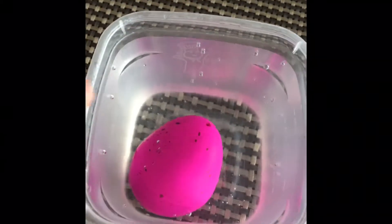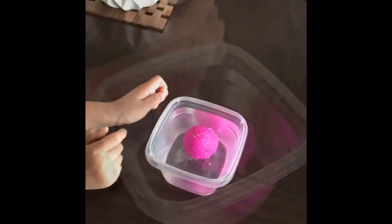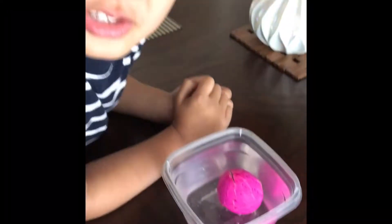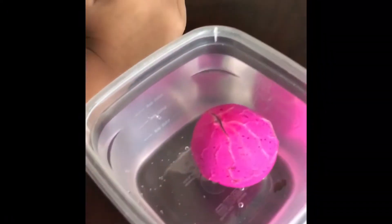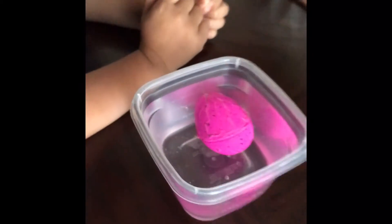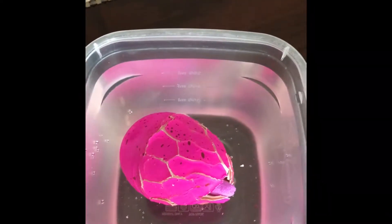We're gonna be waiting for you to hatch. Hi Justin, good morning! What do you think? I hope it's gonna be a stegosaurus. Our dinosaur egg is starting to hatch. Don't touch it — it feels weird. We're gonna be waiting for you to come out of that egg.